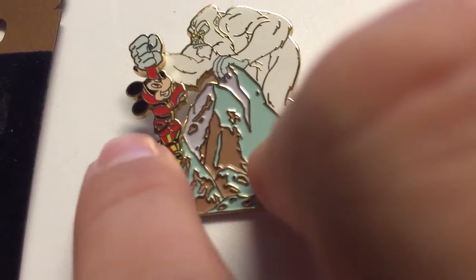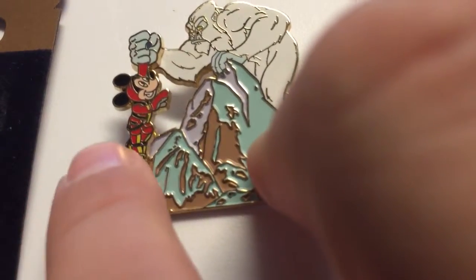Mickey Mouse can move left and right, gently.